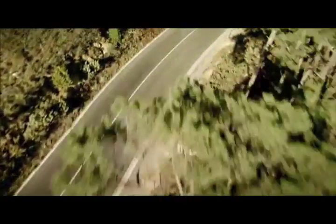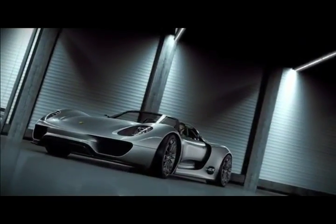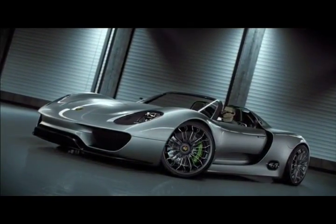And now, again, a new idea. A new spark of inspiration. Our dedication to the sports car for the 21st century: the concept study, Porsche 918 Spyder.